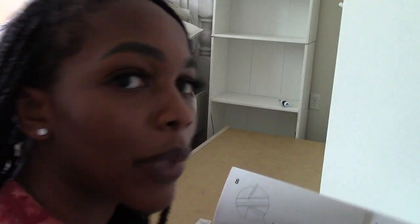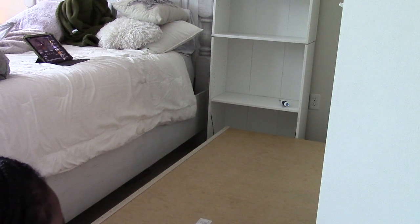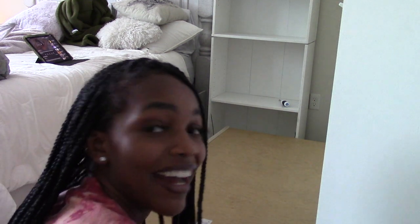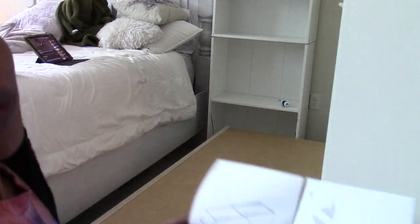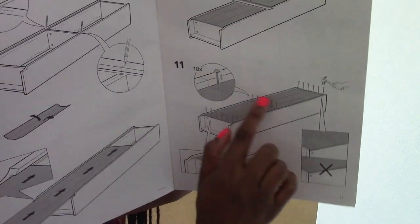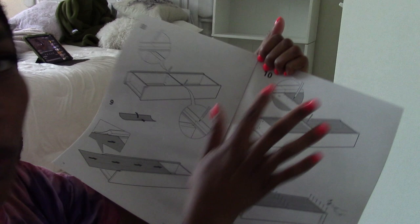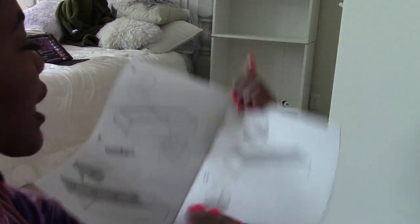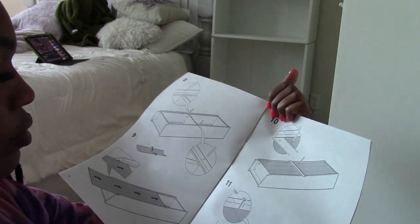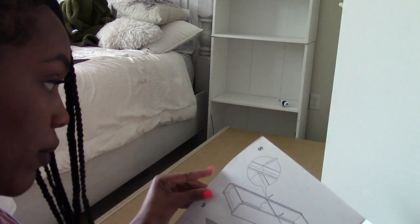So let me first say this is a better quality bookshelf than the one from Target. This back part you actually slide in, versus the Target one where you don't slide it in. But here's why I'm confused — I have to put nails on the bottom, nails on the top, nails in the middle, and I'm assuming this middle part also goes into the shelf. They're saying to measure the middle but I'm not putting on any rulers. The ruler's just to make sure it's a straight line, but I might just not do the middle, or I'll try and see if it works.